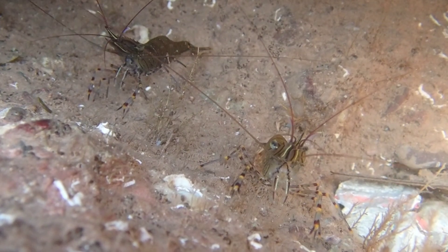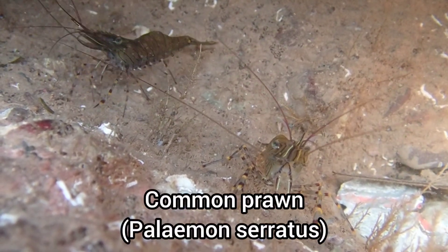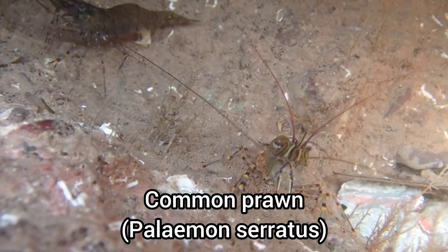The first find of the rock pooling trip was a pair of common prawns, and one of them was quite interested in my camera as it slowly approached me to get a closer look.